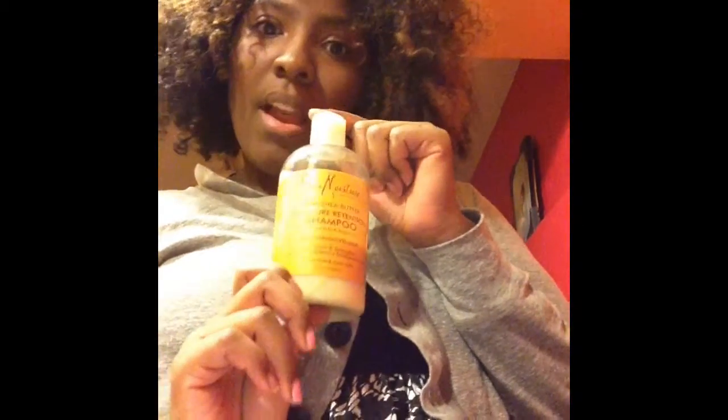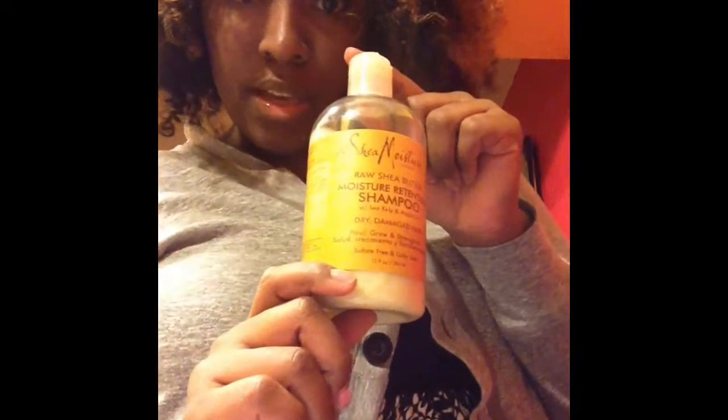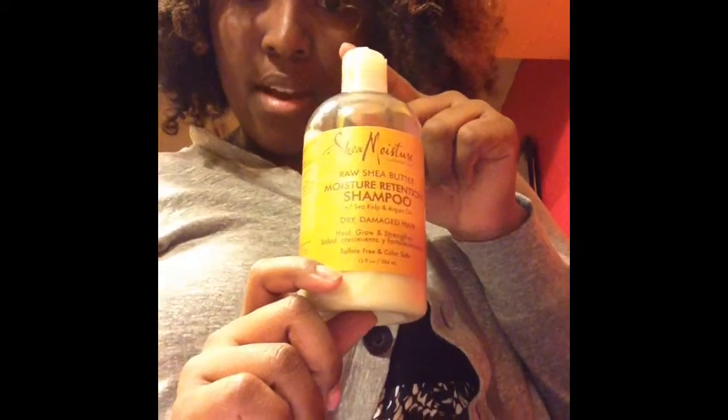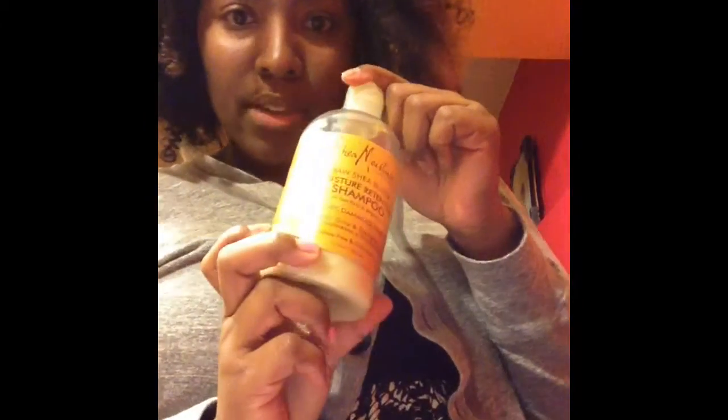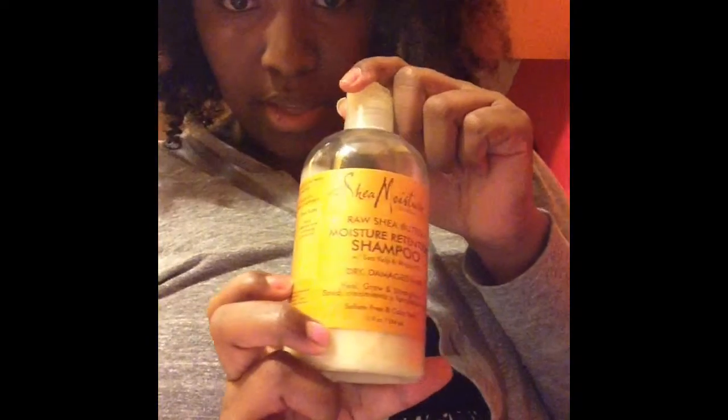So this shampoo — it was very moisturizing. I only used it once because at the time my shoulder was really bothering me, and even though it was hard to rinse out, I was too lazy to do it again because my hair did feel moisturized and my scalp felt clean. So I only did it once — it was good, I just didn't like how much effort it took.